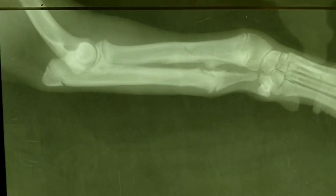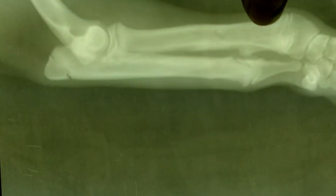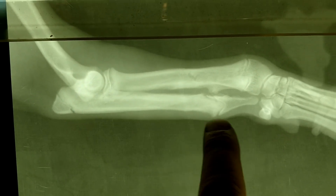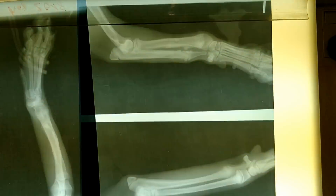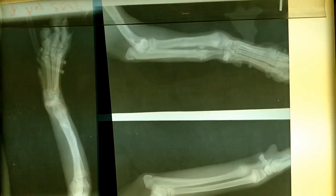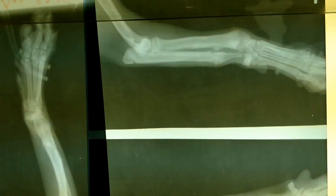I had the feeling that this problem only affects the radius — the bone on top — and the ulna grows normally. But that's not the case if you compare it to the other side. Even the ulna is much shorter and very much affected.